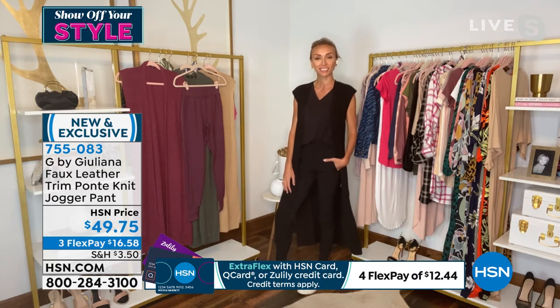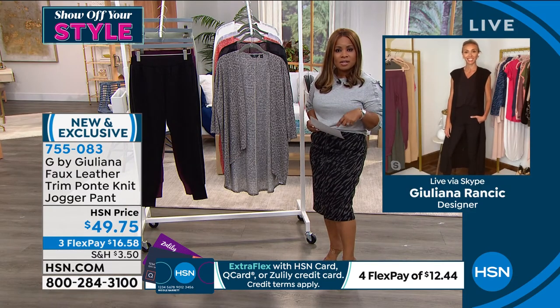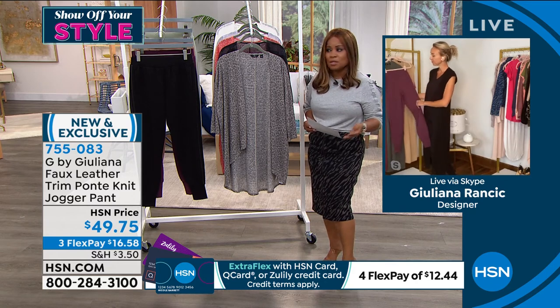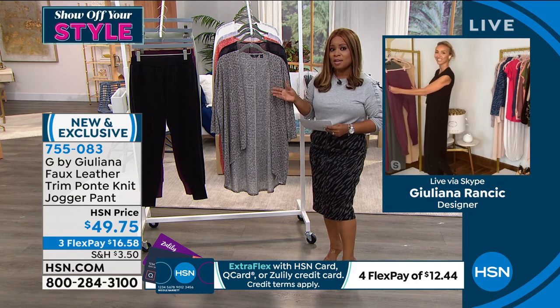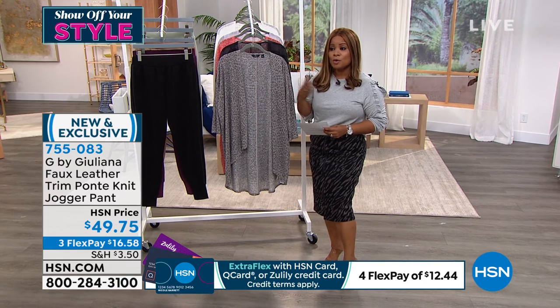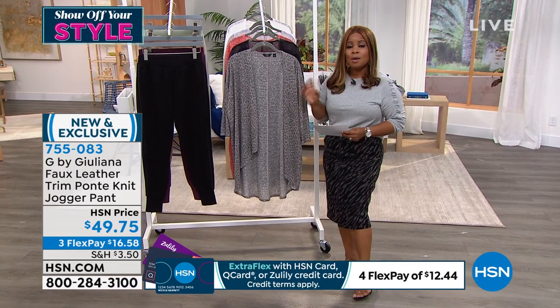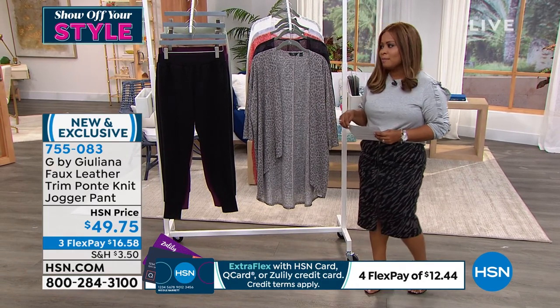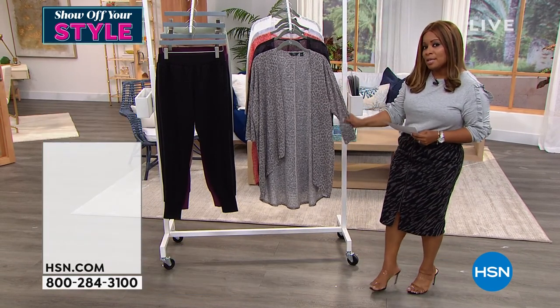If you'd love them, let us know — 755083. Just let us know what color you like and what size. Remember, when you shop with us we give you 30 days to love it or return it. We're shopping Julianna Rancic here at HSN — she has such beautiful clothes. If you have to run out, head over to hsn.com and check out the expanded assortment.